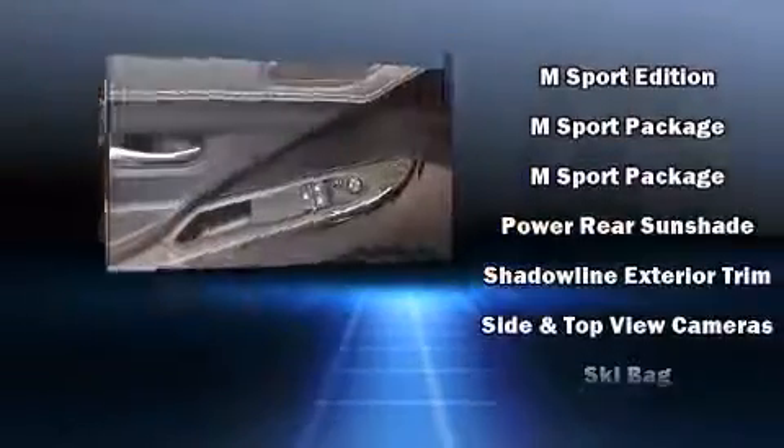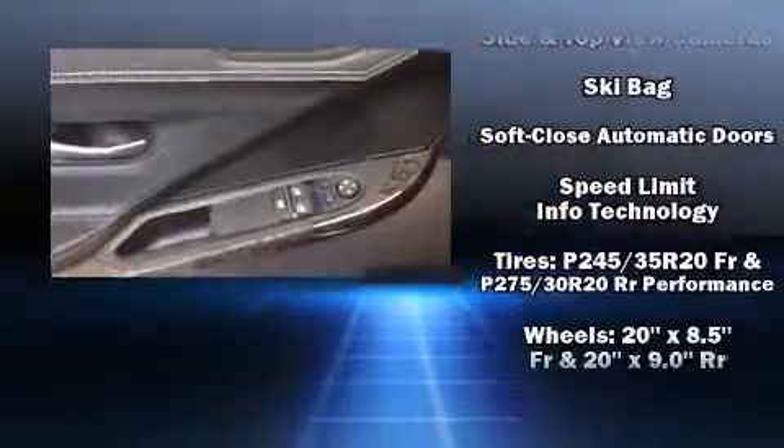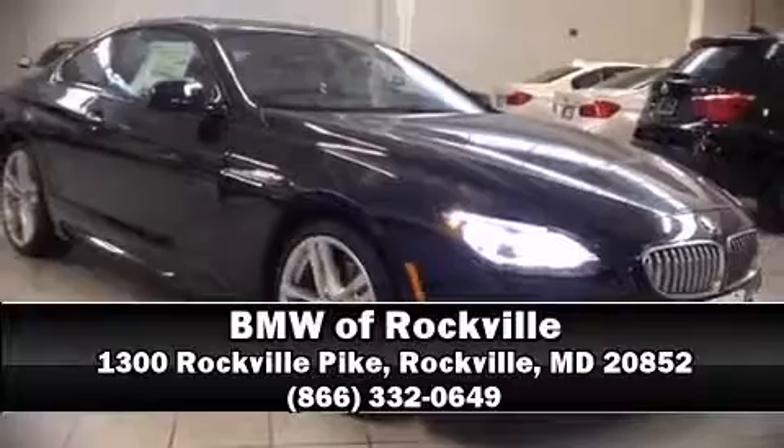Drivers benefit by not having to take their eyes off the road. BMW also prioritized safety and security with features such as front side impact airbags, ignition disabling, and four-wheel disc brakes with ABS. Stop by our dealership or give us a call for more information.